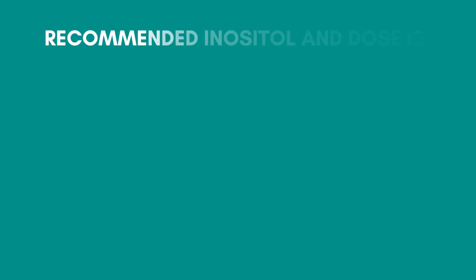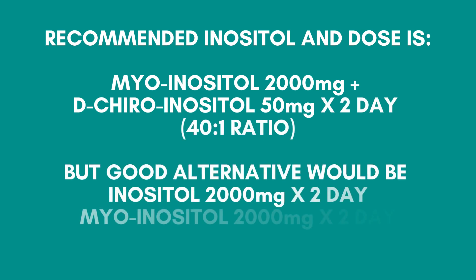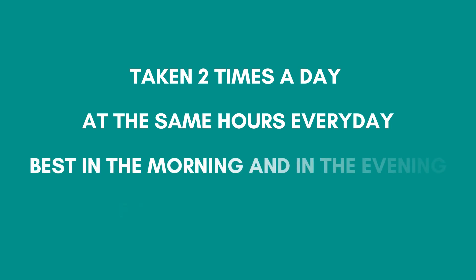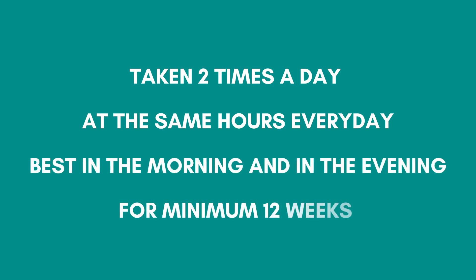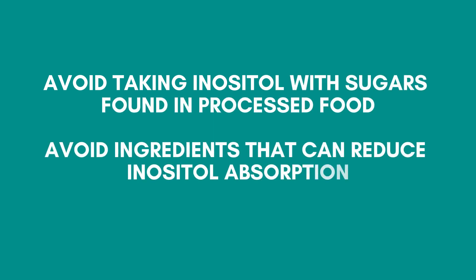Let's recap. The recommended inositol is myoinositol and dichiroinositol in a ratio of 40 to 1, but a good alternative would be inositol or myoinositol alone. Take it two times a day at the same hours every day — best in the morning and in the evening — for a minimum of 12 weeks. Avoid taking inositol with sugars found in processed foods, and avoid ingredients that can reduce inositol absorption.